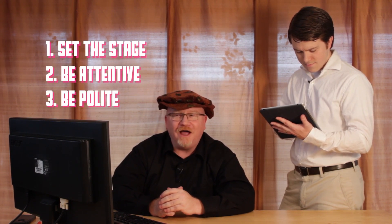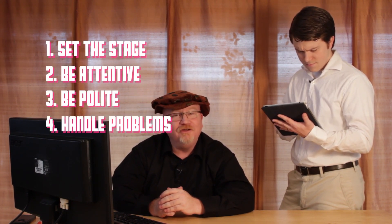And that, my friends, is a really great demonstration of both professionalism and communication within the workspace. Even though the A-plus has different objectives, try learning these using my six steps: set the stage, be attentive, be polite, handle problems, don't snoop, and finish the job.